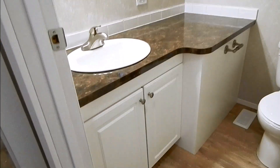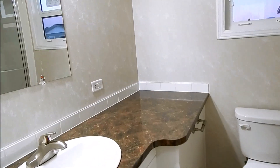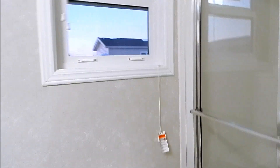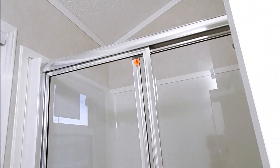Bathroom — hot water tank is under the cabinet, electric, with a four foot stand-up shower.